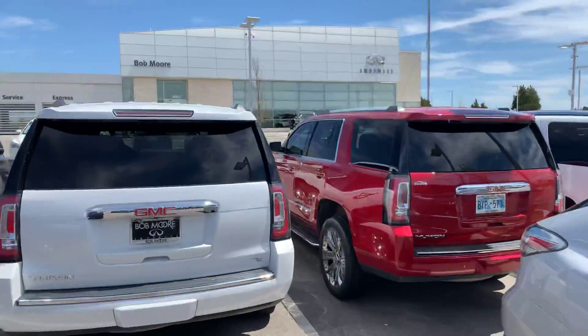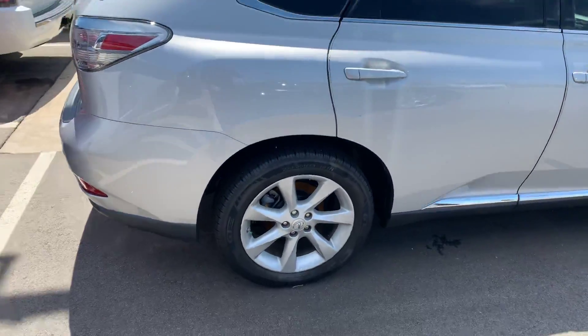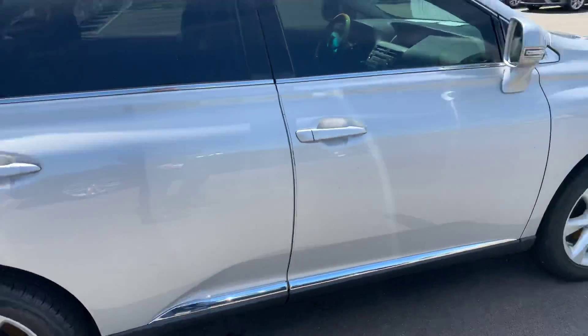I'm actually going to be your sales associate here at Bob Moore Infinity. I just wanted to shoot a quick little walk-around video introducing myself and introducing you to the car a little bit more.